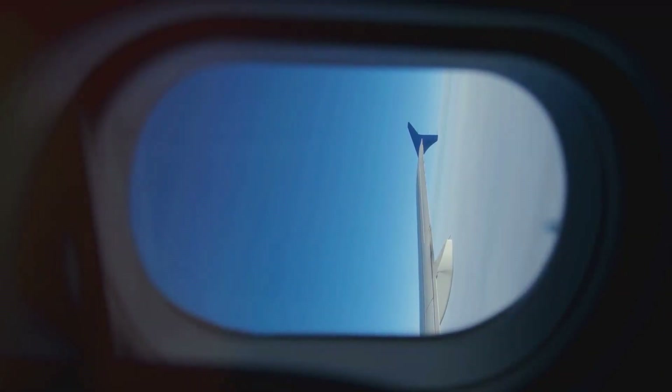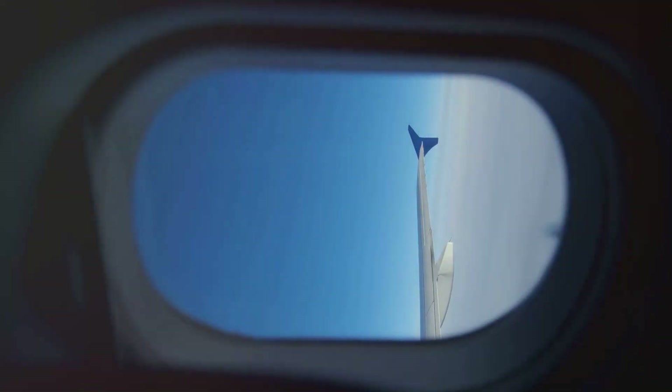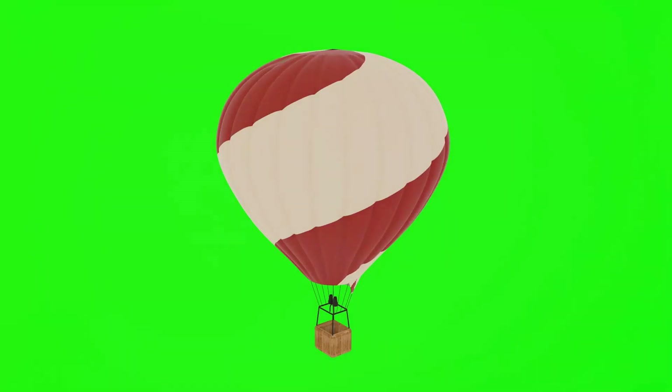Next we have weight. Think about when you jump up — you come back down, right? That's because of weight, or gravity, pulling you back towards the earth. For airplanes, weight comes from the plane itself, the fuel, the passengers, and their luggage. It's like an invisible string pulling the plane downwards, always reminding it to stay humble.